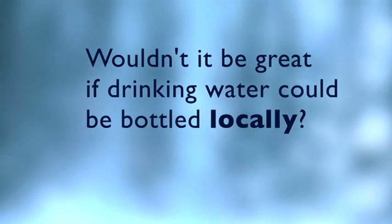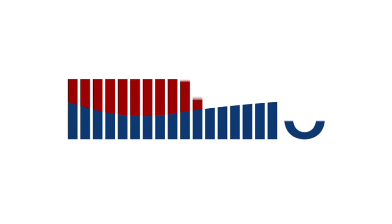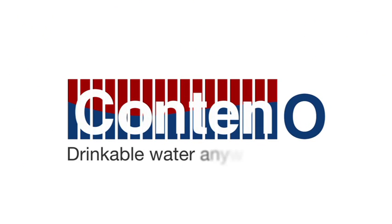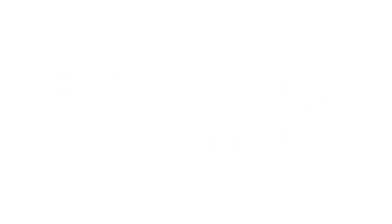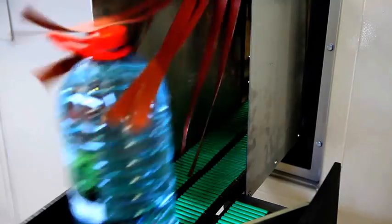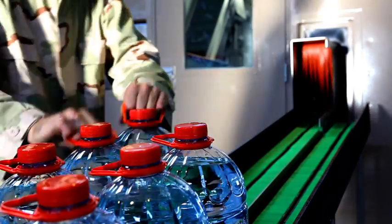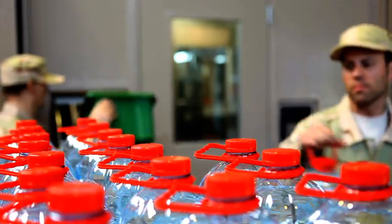Wouldn't it be great if drinking water could be bottled locally? This is now possible, thanks to an innovation from Belgian company Contino. The Contino mobile water bottling plant puts clean, safe bottled water in the hands of the people who need it the most — efficiently, cost effectively, easily, and most importantly, instantly.